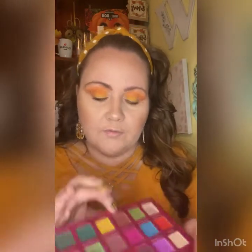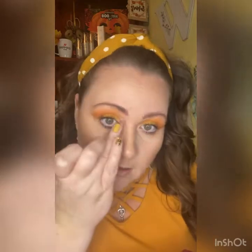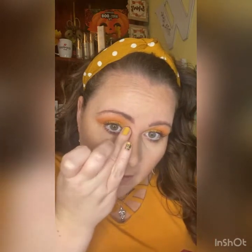I'm going in with this Fluorophyto — I'm probably not pronouncing it right — just with my finger, and pop that right there on that inner corner.